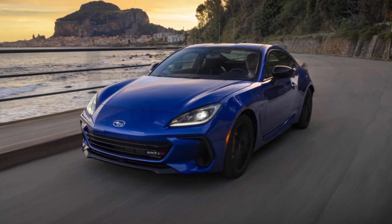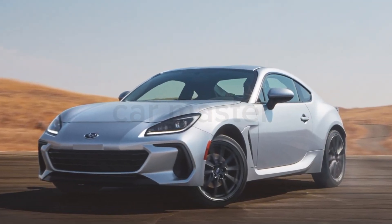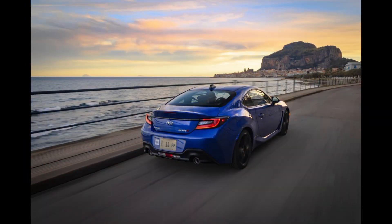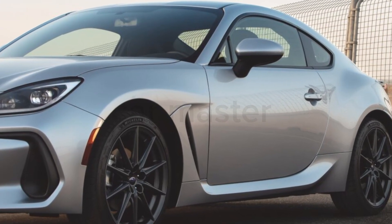The exterior design of the 2025 BRZ is sleek and sporty, with aerodynamic lines that enhance its dynamic look. The new LED headlights, aggressive front grille, and sculpted rear spoiler give the BRZ a bold presence, while the available 18-inch alloy wheels add to its athletic stance.